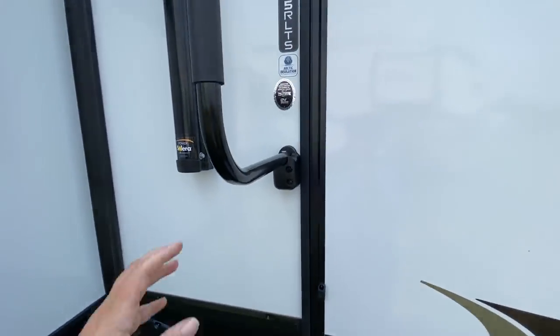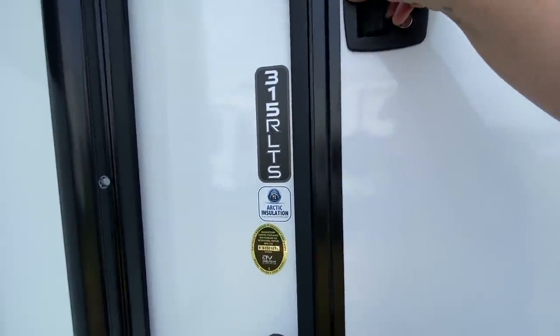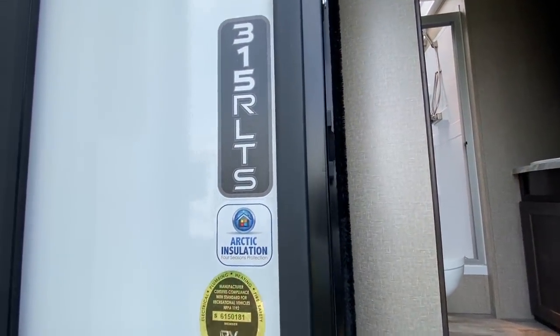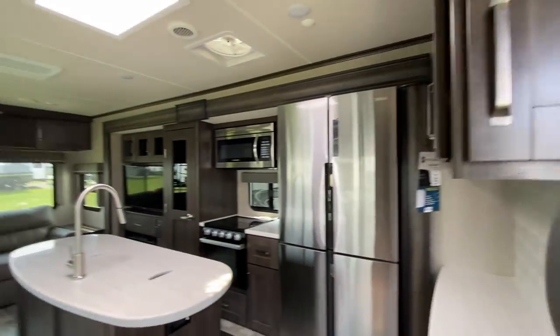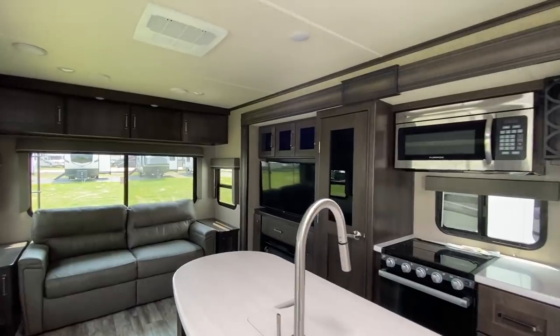Nice big handlebar here to get up these steps. This is a 31-5-RLTS with Earthic insulation, which means this is a four-season RV. Wow, this is huge in here — I feel like I'm stepping into a home. Compared to my van, this is amazing.